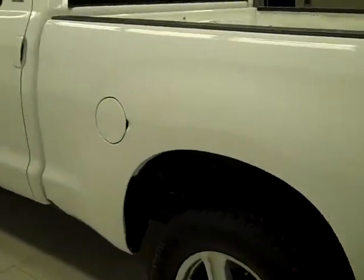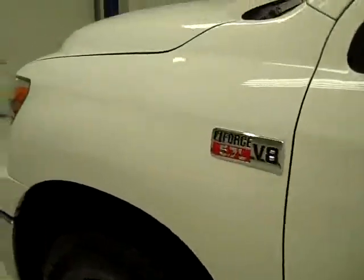Going down this side, again it is very clean with shiny paint. I don't see any dents or dings here either, no scratches, and the hood is very clean too.